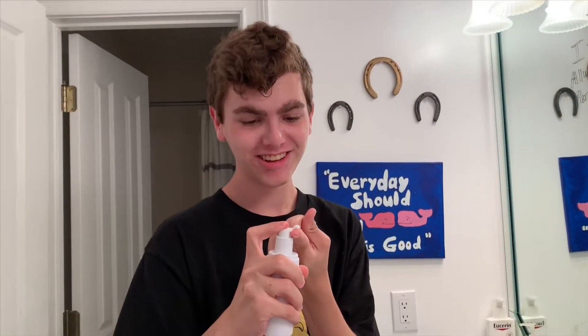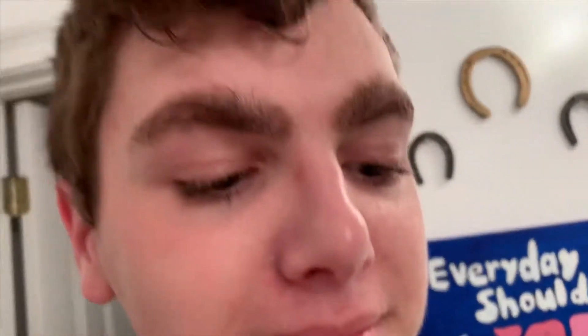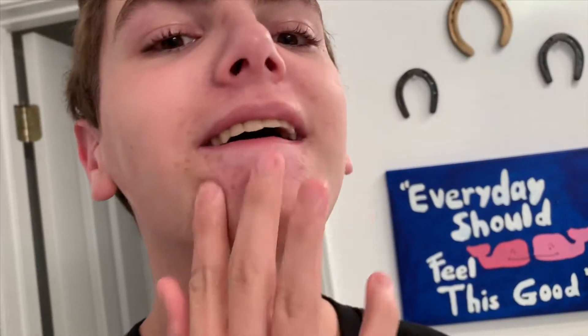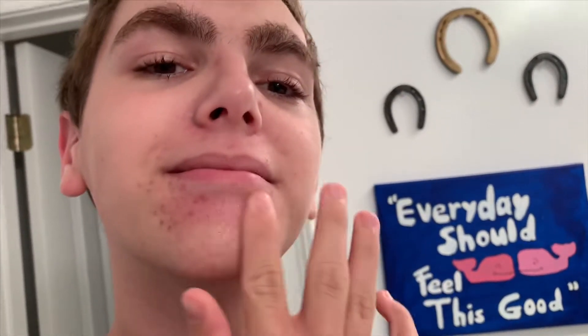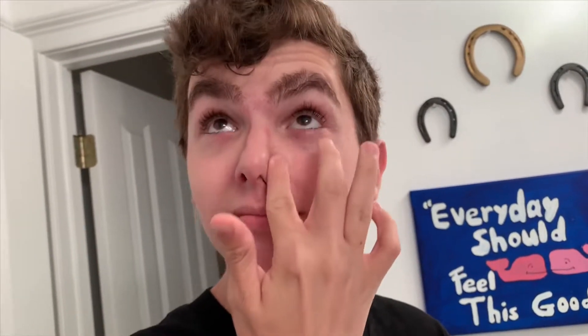Now for step two. Here is step two — it's a little pump. So we just do a little squirt like that. And then this is a little tap on all those little problem areas, which for me is right here — so almost my whole face. Put it all along the problem areas. Very problem-ish.